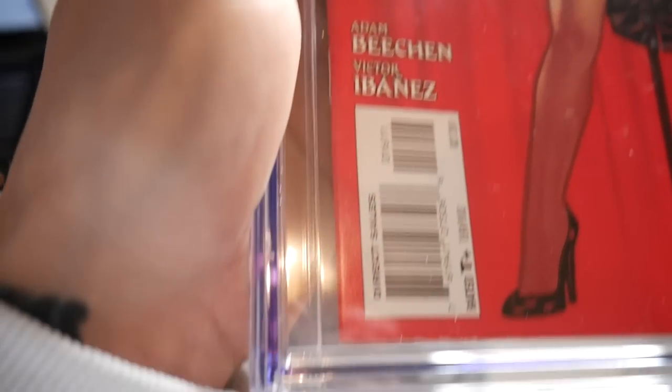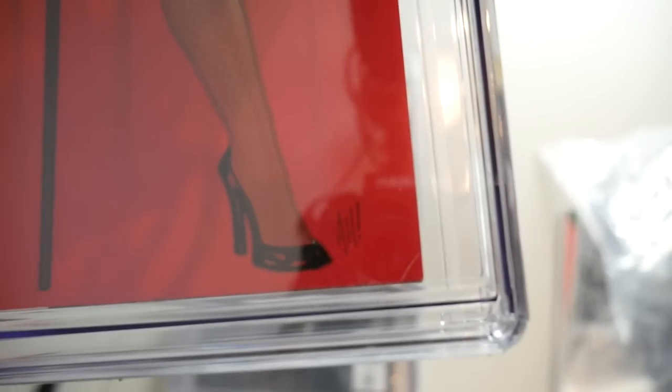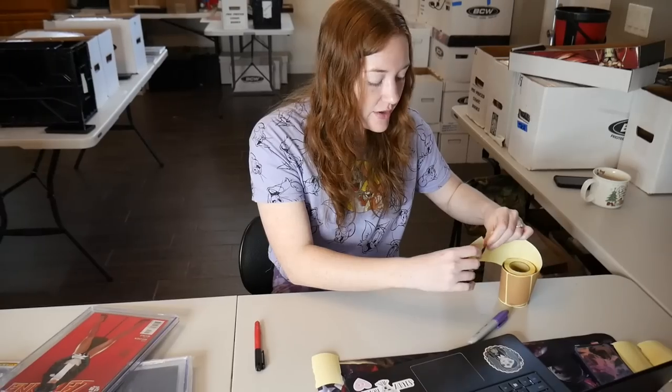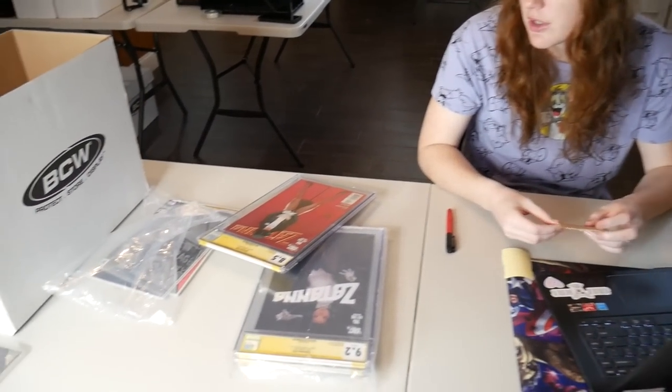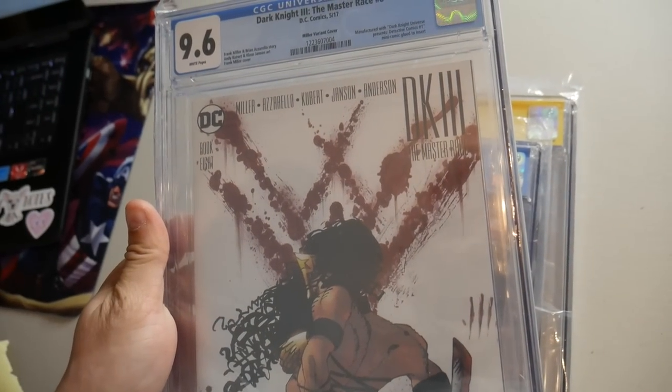Pretty bad spine tick right by the $2.99 price. Coming on down there's some chipping on the bottom, and that corner's got a pretty bad dog-ear. I think like $200 because it's an 8.5 — so it is a pretty low grade, but it is signed by Adam, and raw in nice condition it is like $150. 9.6 Dark Knight Three: Master Race issue 8.